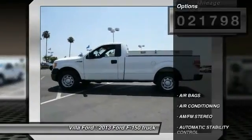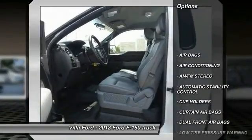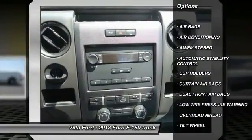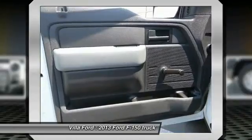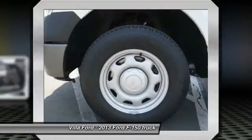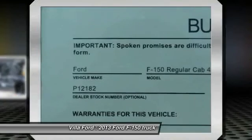Here are some of this vehicle's great options: air conditioning front, automatic stability control, AM-FM stereo radio, dual front airbags, tilt steering wheel, cup holders, four-piece floor mat set, low tire pressure warning.